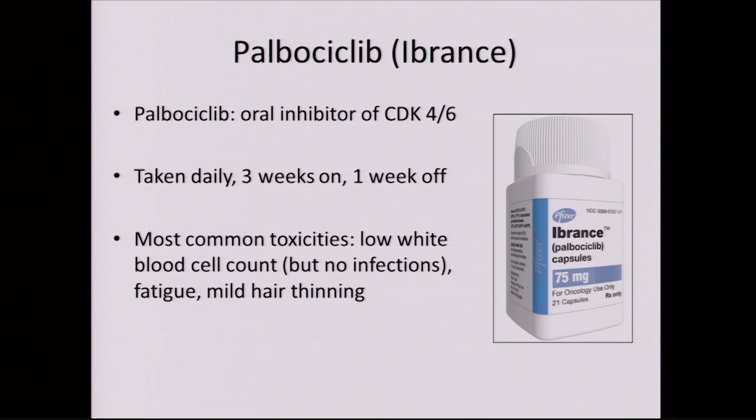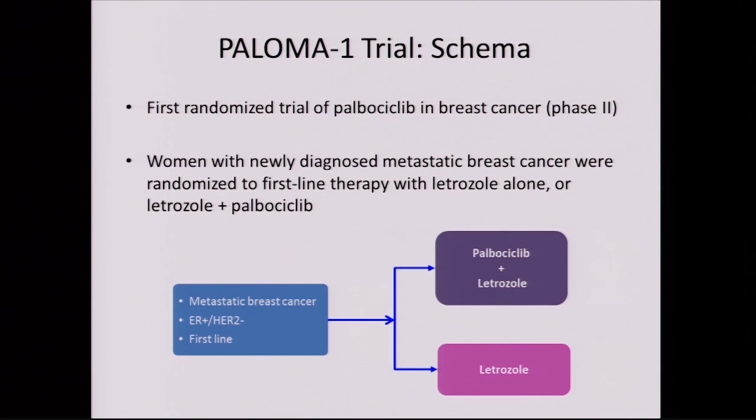Palbociclib, also known by the trade name Ibrance, is an oral inhibitor of CDK4/6. It's taken once a day for three weeks in a row, then one week off. It's a well-tolerated medicine — the most common toxicities are a low white blood cell count, which doesn't tend to lead to infections, and some patients have fatigue and mild hair thinning. In the scheme of toxicities, that's a very good profile for a pill medicine.